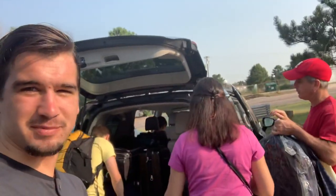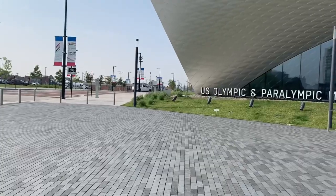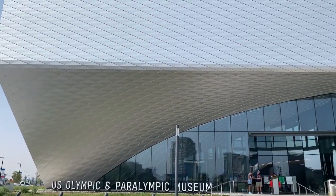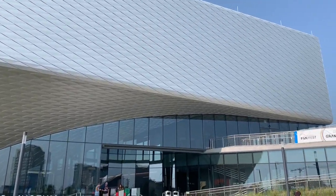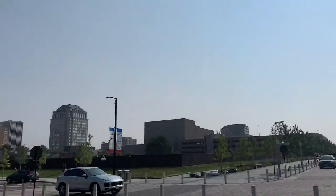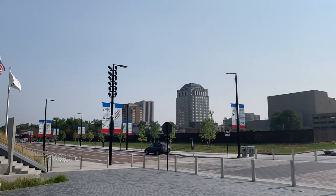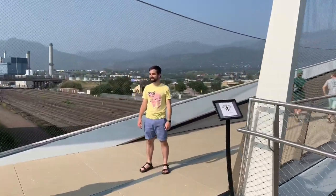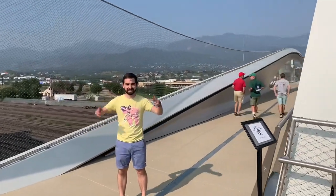Hi everybody, today we got a lot planned. Family's packing up shop, taking one pit stop here at the Olympic and Paralympic Museum. There's downtown Colorado Springs right there, and there's this cool bridge here. Skylar's cheesing and Skylar's posing.